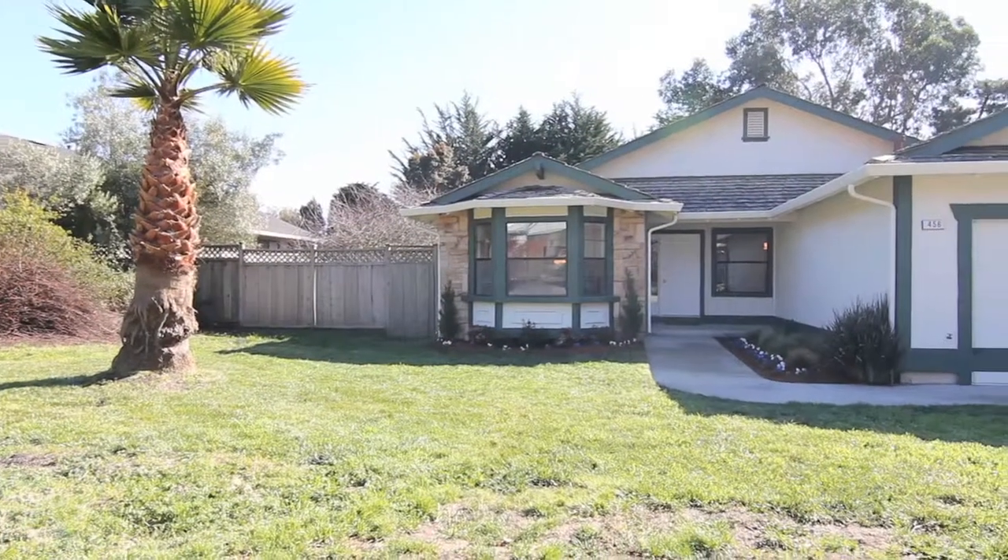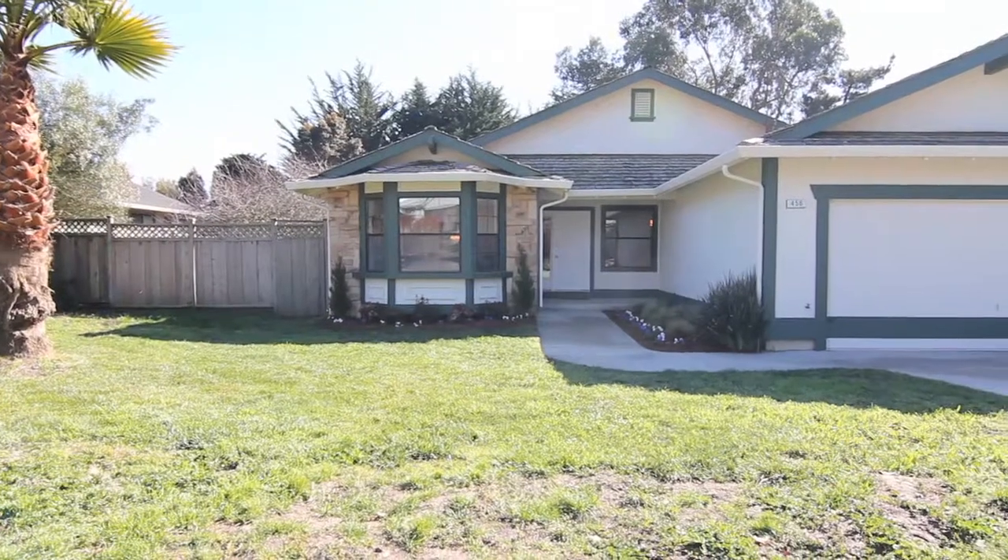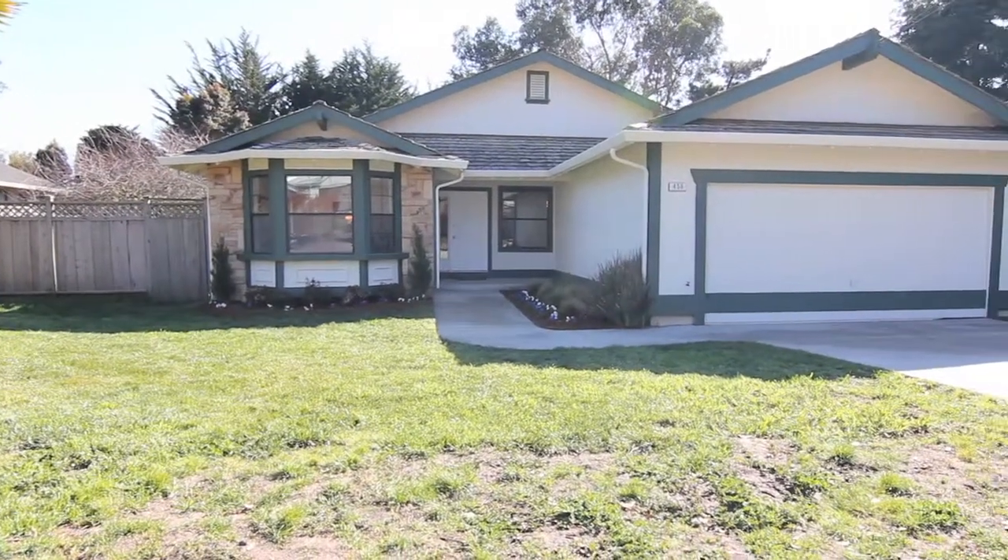Hi, I'm Tom Thompson with Realty World Thompson Properties. Welcome to 456 Miramar Drive in the beautiful Miramar neighborhood of North Half Moon Bay.